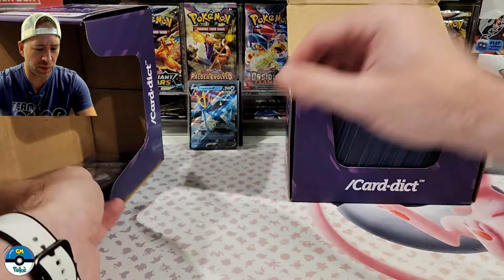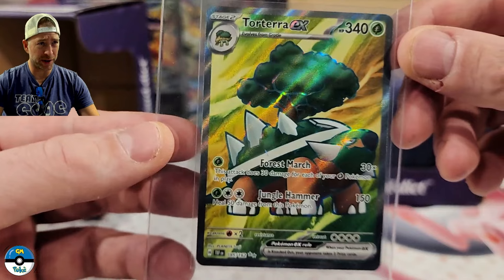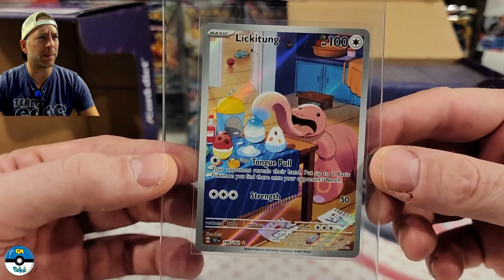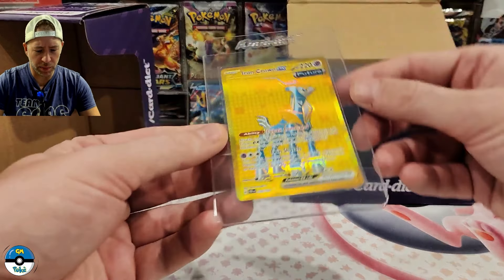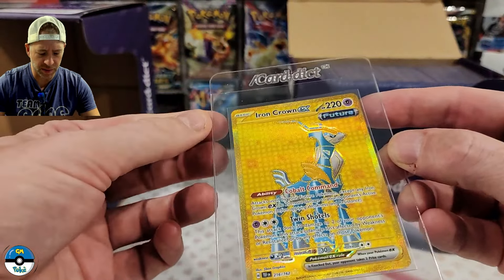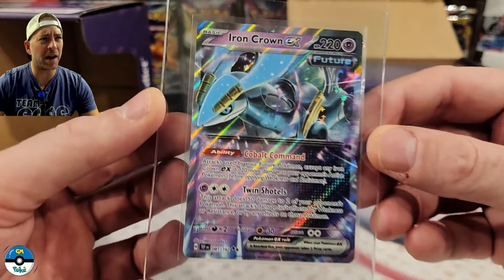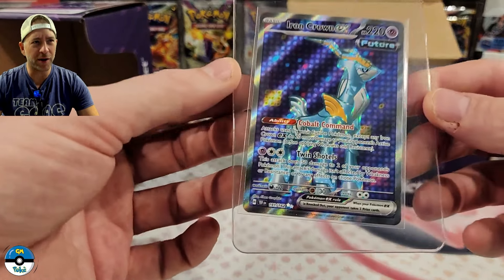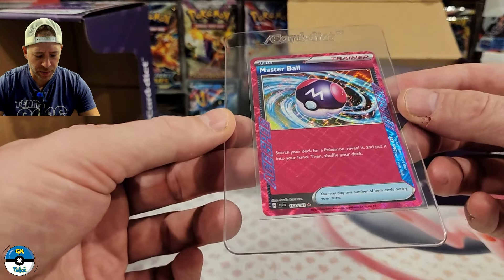We have the Torterra EX. We have the Lickitung — pretty nice pulls lately. These are all pulled since our last submission and have been taken out and wiped down already. We've got the Iron Crown EX hyper rare, the Iron Crown EX double rare — that was a little top heavy but we're going to give it a try — and the Iron Crown EX ultra rare. So a couple different levels of Iron Crowns.